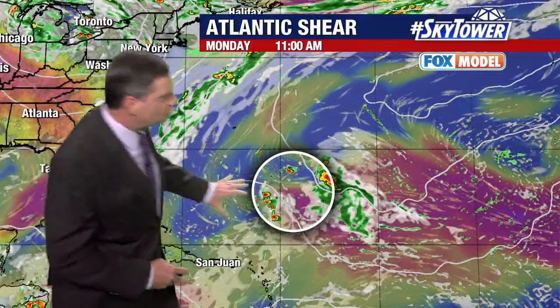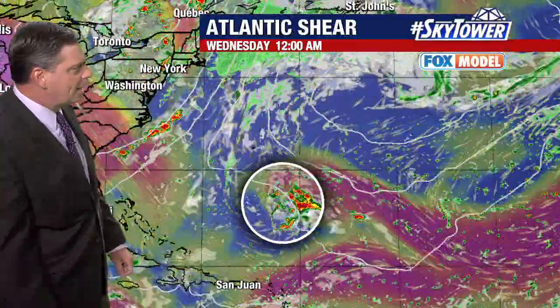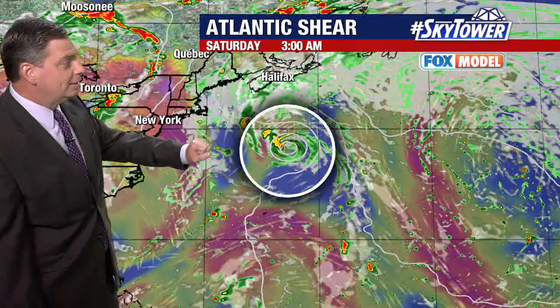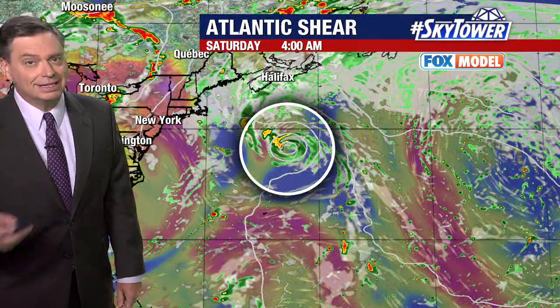So as you watch the Fox model, you see that strong wind shear over the system. Now watch as we go through time — you see it just kind of drifts on towards the west and northwest. Then you start to see it regenerating itself. So do we end up having Cindy a second time?